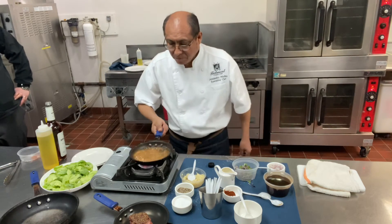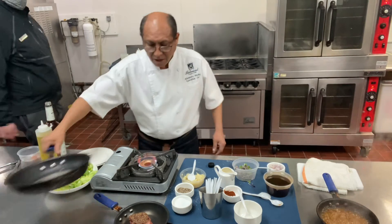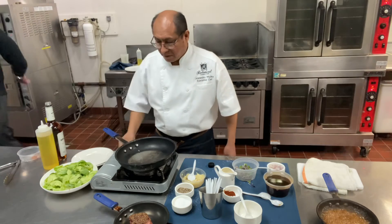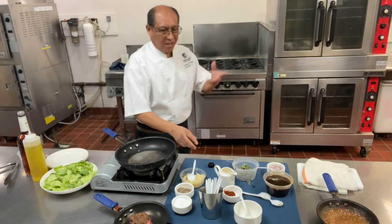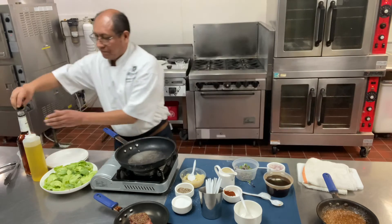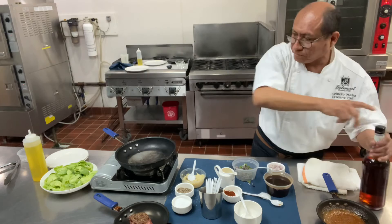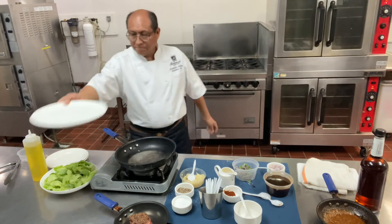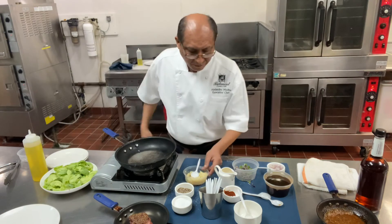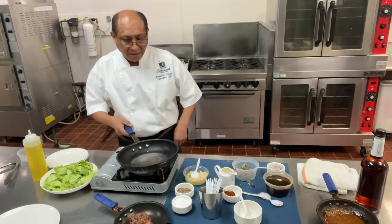Let's set the sauce aside. Now we're going to sauté our brussels sprout leaves. This is easy — it only takes about 30 seconds. Use a nice hot pan, and you can add some salt, pepper, and garlic too. Wait until it's really, really hot.